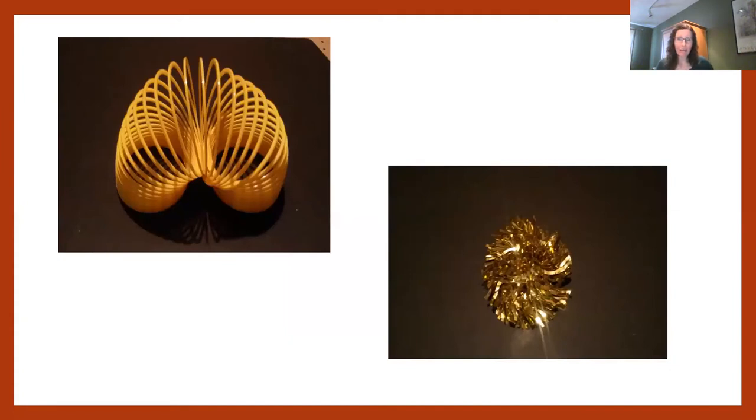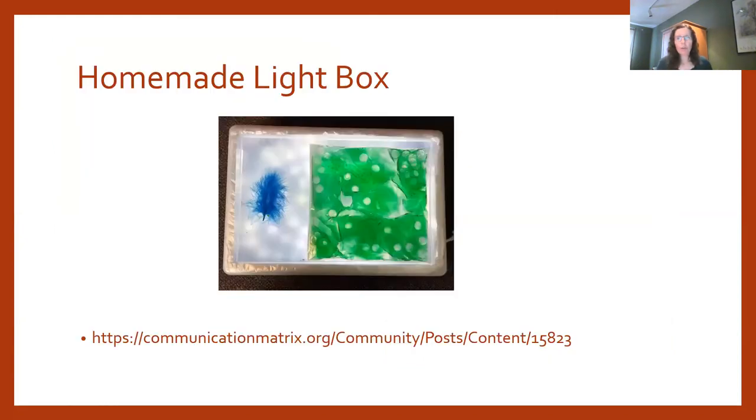When we pair light with objects that have movement properties, we can make them very visually motivating. I love slinkies — placed on a black background with light highlighting them, or hung and bounced with light shining through. Anything that shines, sparkles, or is reflective is a good target to pair with light. If you don't have an APH light box, you can make one: a Rubbermaid tote with rope lights, hot glue, and foil — pretty inexpensive and simple.